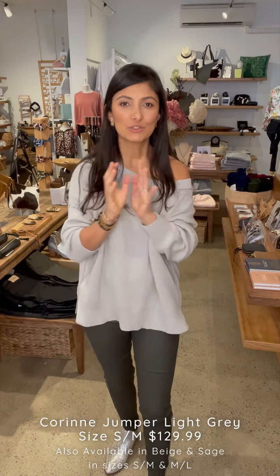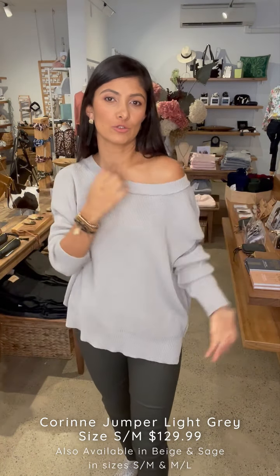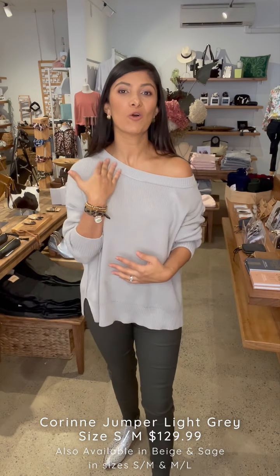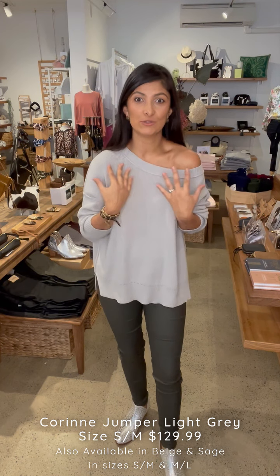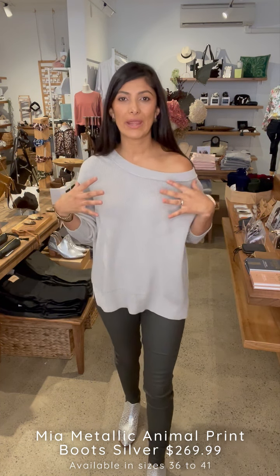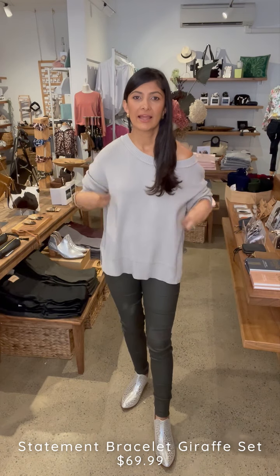Now for a more elevated look using the same Corinne jumper in gray: one quick trick is to wear it off the shoulder, similar to how a lot of you wear our Bianca tops. This creates a completely different outfit. If you're comfortable showing your shoulder, it's a nice part of the body to show — it makes me feel sexy and like I've made a little effort. I put on boots to create a different outfit from the same base pieces. For accessories: our leather earrings in black and a little animal print cuff — that lifts up your accessories game.